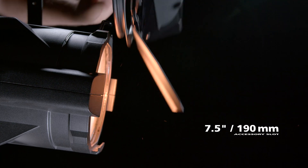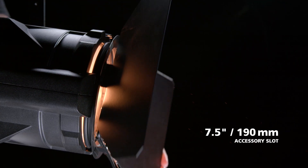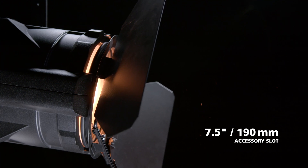ColorSource Fresnel V uses the same standard 7.5 inch accessories as many of your other ETC fixtures. Because of its micro Fresnel lens, beam control is as simple as installing a barn door. Look at these soft, clean edges, keeping the light only where you want it. Controlling light in this way is not something you can accomplish with a standard LED PAR fixture.